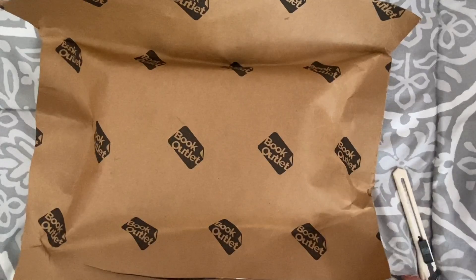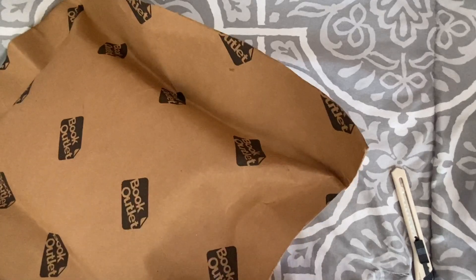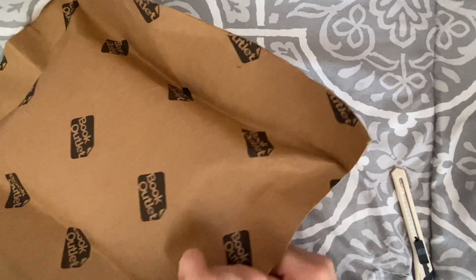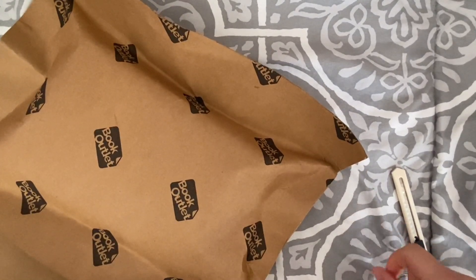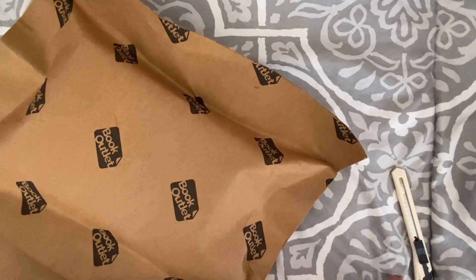I ripped my comforter! Okay, this is off to a bad start — give me a second. Don't worry, I've had this comforter since like freshman year of college and I've been wanting to get a new one because I always say how ugly it is in the background, so this is a sign.